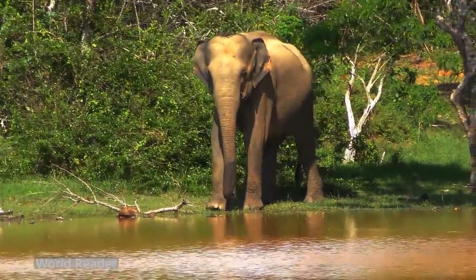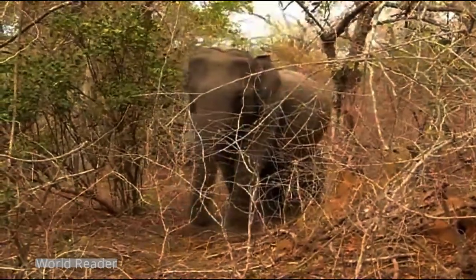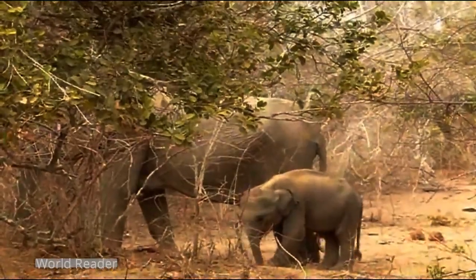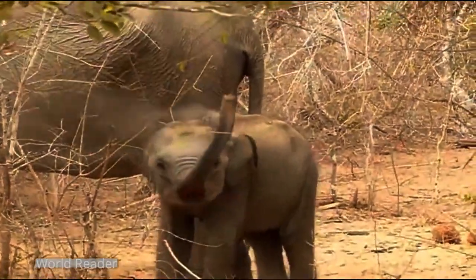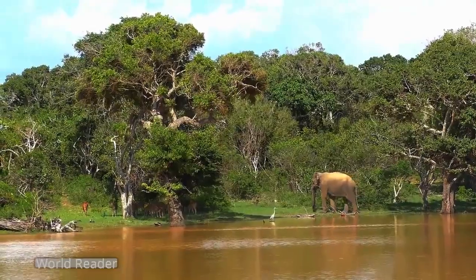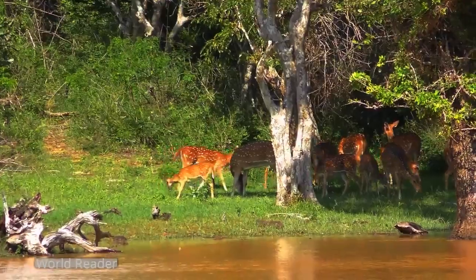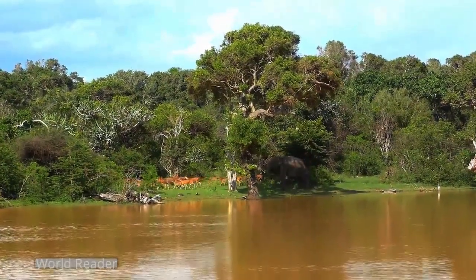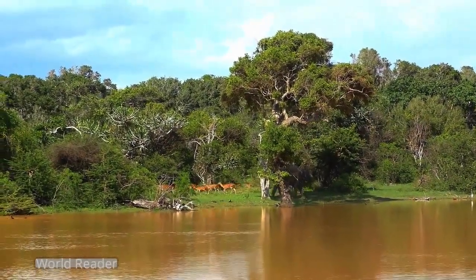Yala National Park has a variety of ecosystems including moist monsoon forests, dry monsoon forests, semi-deciduous forests, thorn forests, grasslands, marshes, marine wetlands, and sandy beaches. The area under forest cover mainly consists of Block 1 and open rangelands including some extensive grasslands. The forest area is restricted to around the Manik River, while rangelands are found towards the sea side. Other habitat types include tanks and water holes, lagoons, and mangroves.